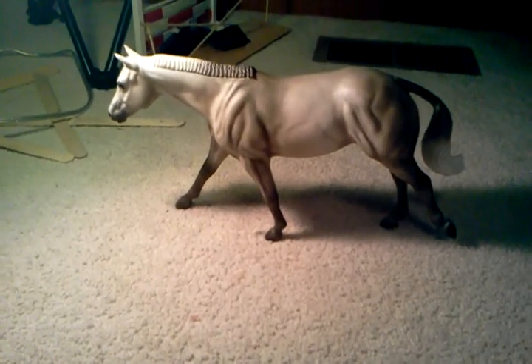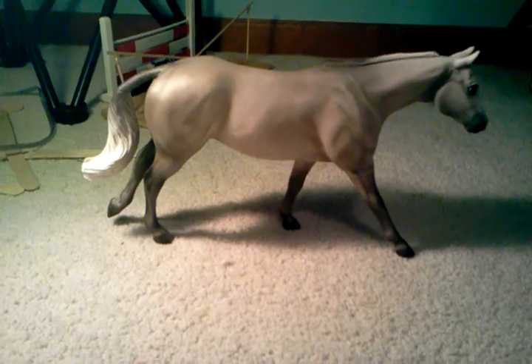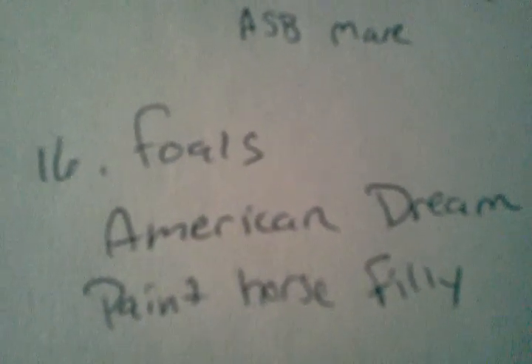In that class, I have Winter Wonderland. She is an Appendix Quarter Horse mare. In that class, I have American Dream. She is a Paint Horse filly.